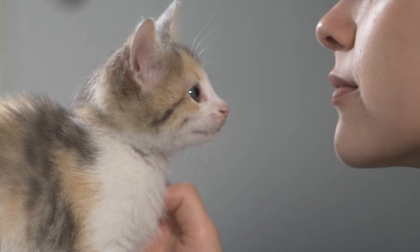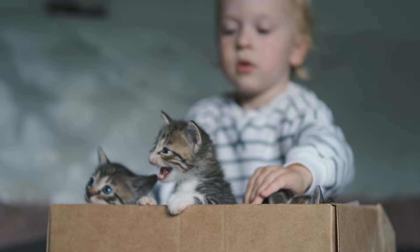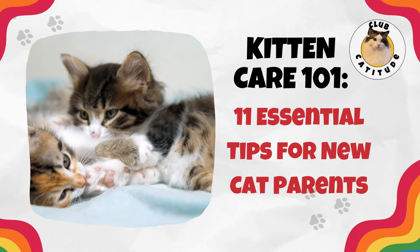Taking care of a kitten is a tremendous responsibility and requires some specialized knowledge. New cat parents, listen up. We have tips that will equip you with the best tools to responsibly care for your new feline babies.